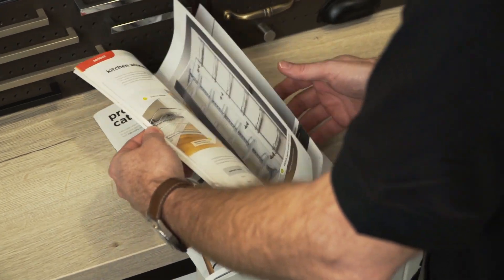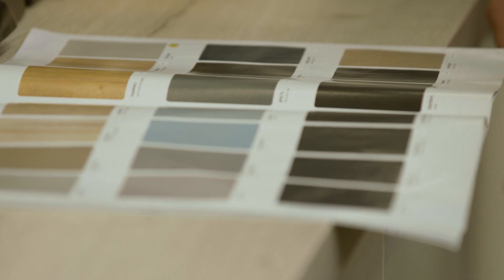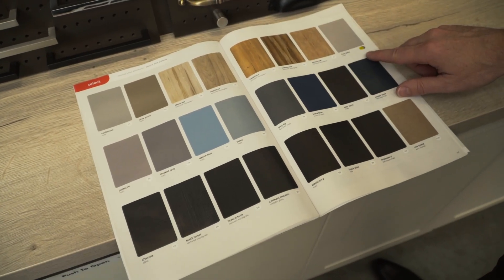You can identify if a door colour or benchtop is available as take home today or quick delivery by simply looking at the availability key in the catalogue. Green means the product is available to take home today and grey indicates the product will be delivered to store, usually within seven days.